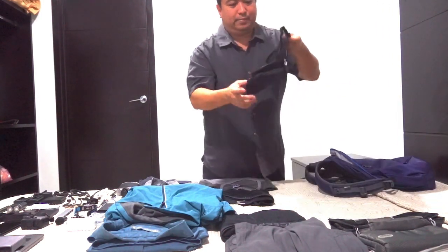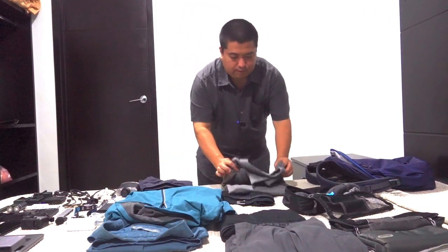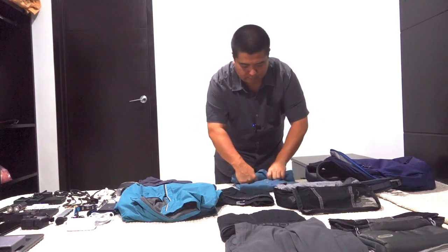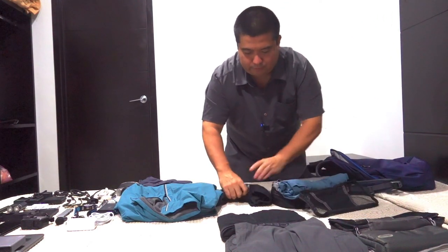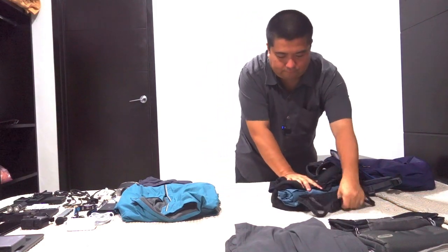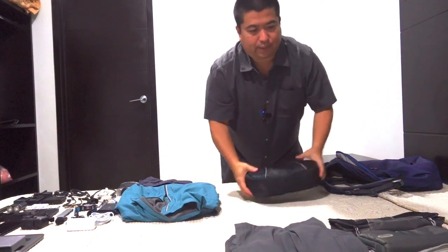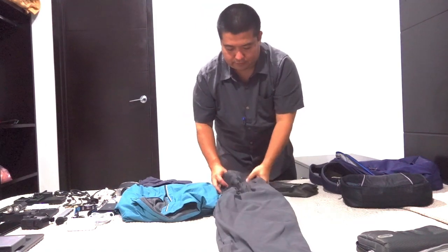So what I use is eBags cubes, and basically you just roll everything up and then put it in the cube. Usually I'll take a little more time to roll carefully, but for the video I'm just doing it quickly. We'll put about five to six items per bag, and just squash this down. They do wrinkle — especially the long-sleeve shirt — but all I have to do is get it a little bit wet and let it dry and it gets rid of the wrinkles pretty easily.